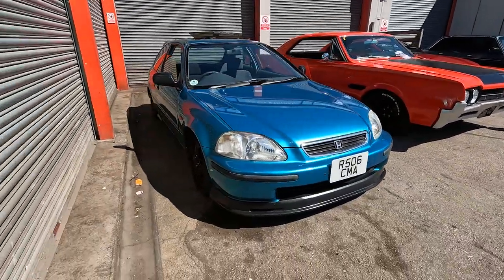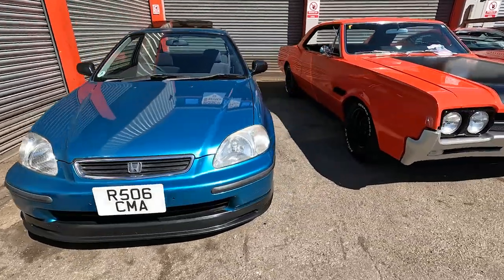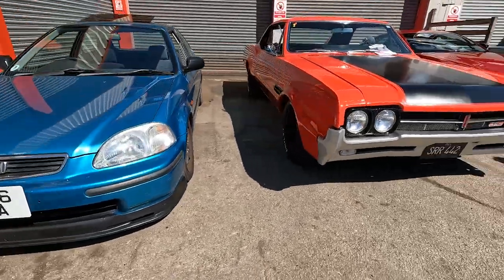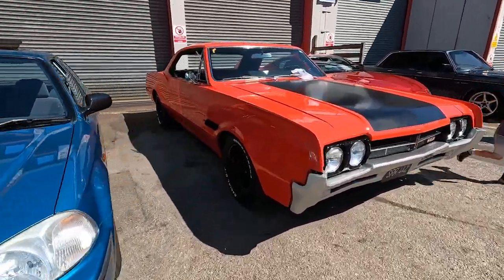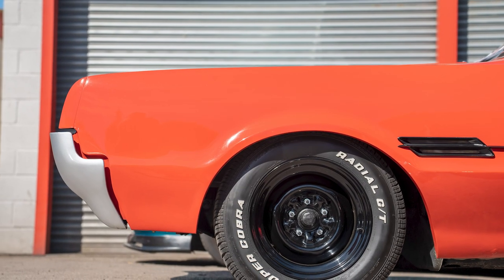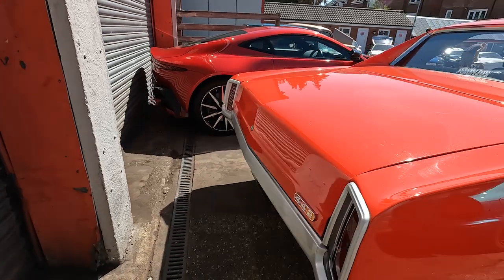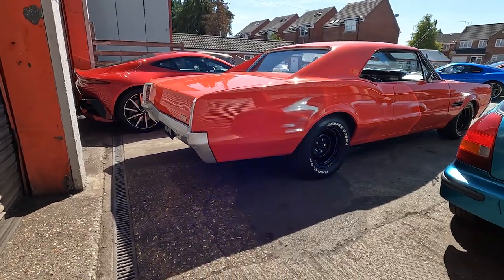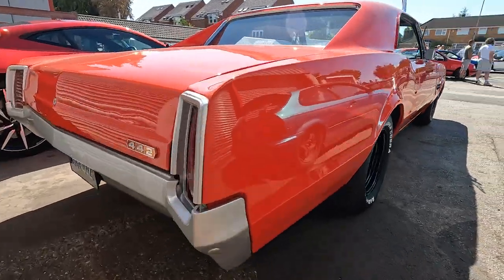Let's walk around. So there's a Civic - I haven't spoken to the owner so I'm not sure what's done with that. It could just be a really, really low stock engine. We've got this 442 - this thing is gorgeous. Look at the lines on this thing. It's quite a plain car, it's just got this lovely body line which transfers all the way to the rear. This thing is huge, just really, really clean and minimalist. If you had to do paintwork, that's a hell of a panel to try and get dead flat.